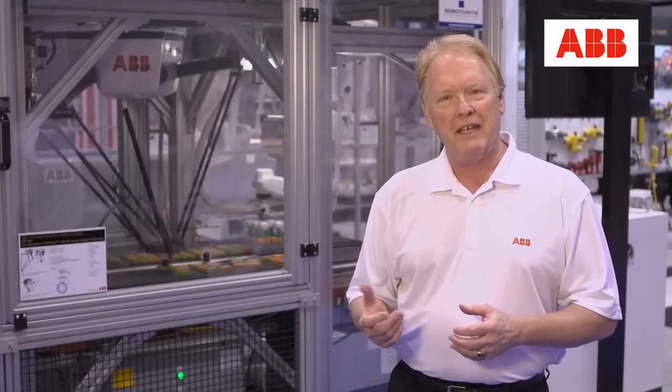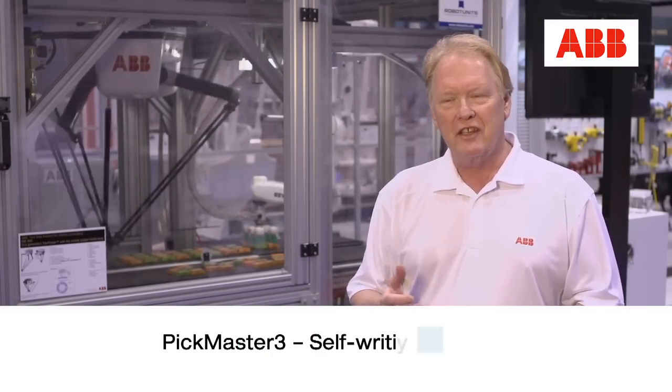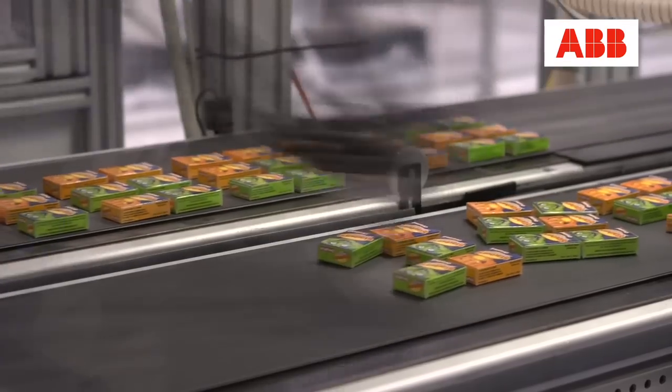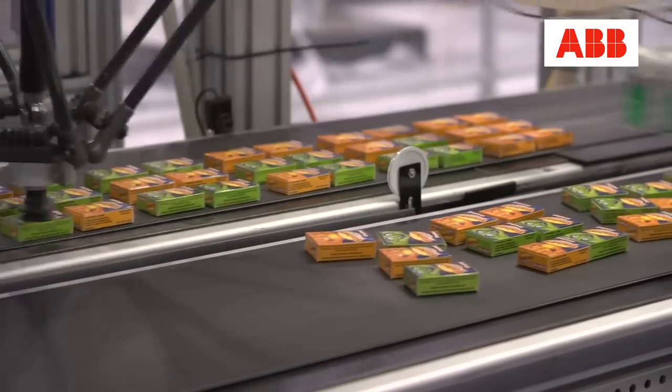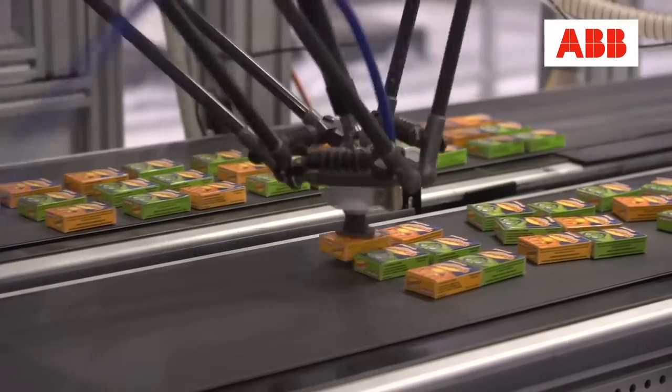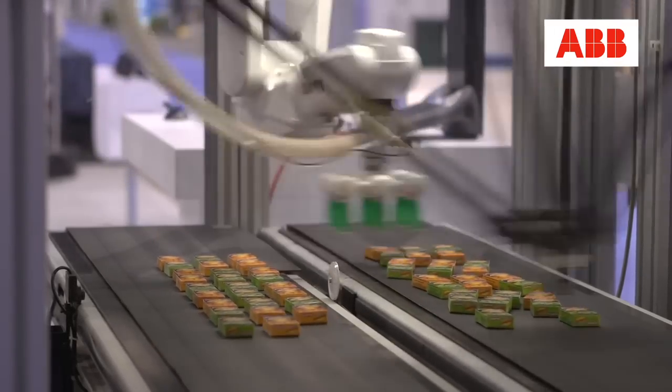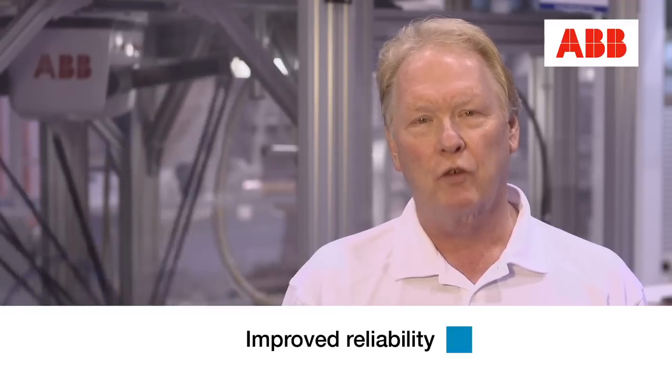One of the key features of our PickMaster III product is that it writes the software for you. You go through a series of drag-and-drop functionality on the PC and it writes 95% of the software for the work cell operation. ABB has been in the high-speed pick-and-place market since 1997 and has introduced more than 5,000 Delta robots into production applications. The IRB 360 is a second-generation Delta robot with enhanced performance and improved reliability.